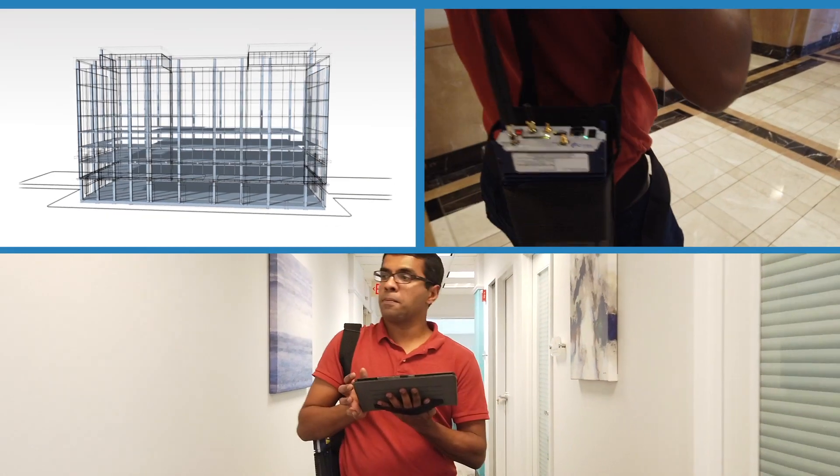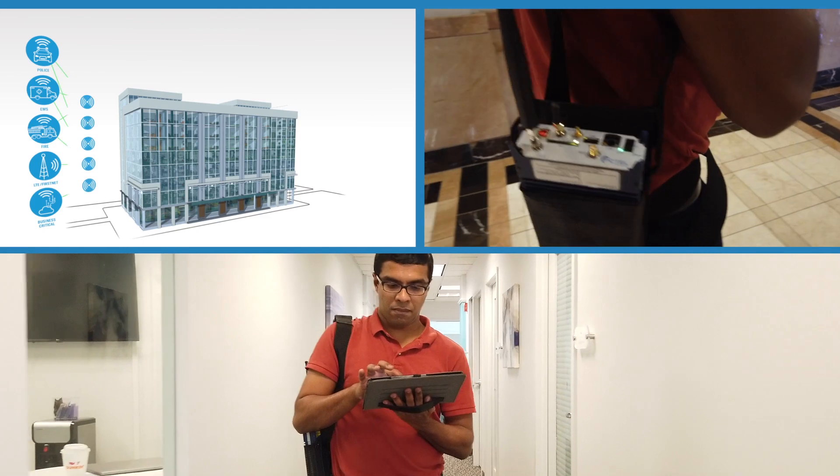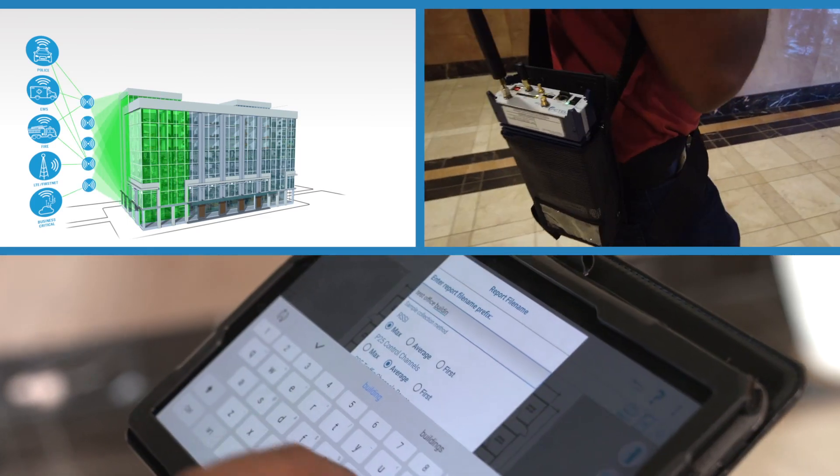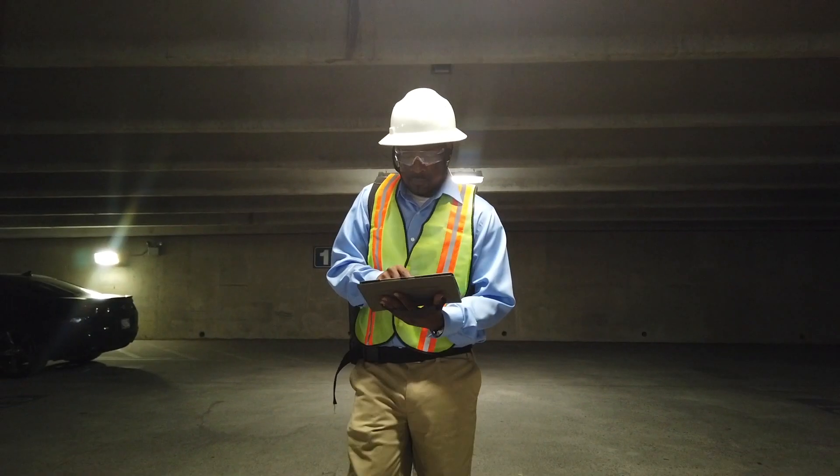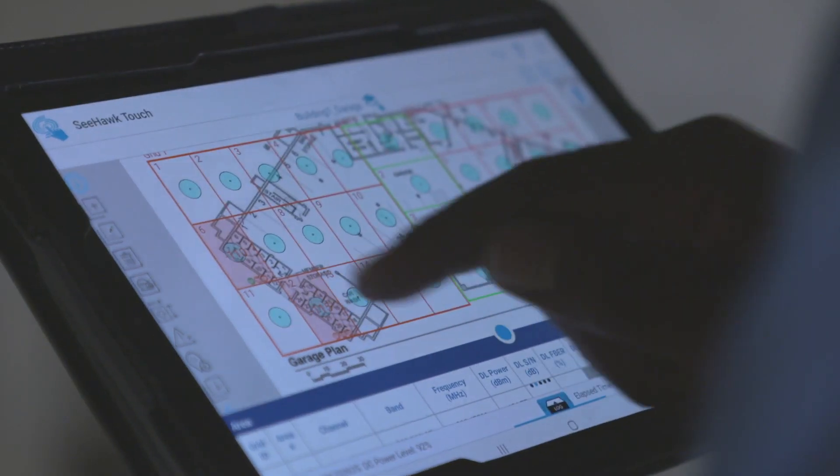PC-TEL created an innovative public safety testing solution to streamline both the testing and reporting processes that local government jurisdictions and building owners rely on. The time you'll save could transform your radio solutions business.